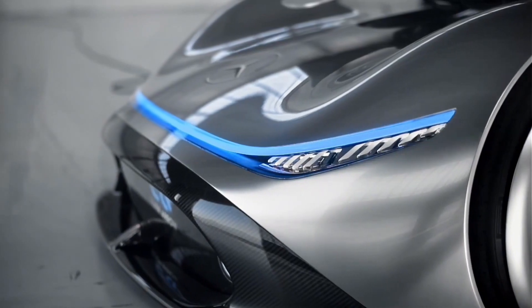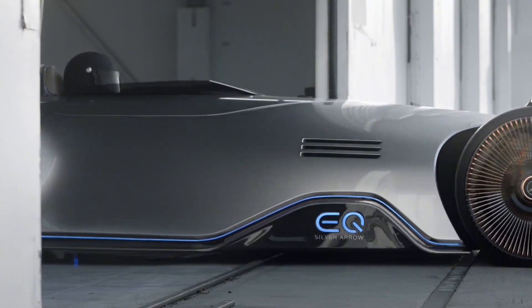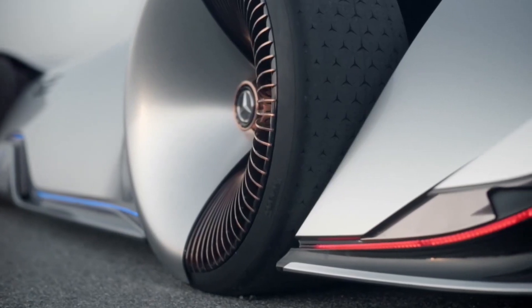The car features a number of innovative technologies including a retractable rear wing and a 3D instrument cluster. The Vision EQ Silver Arrow is not intended for production, but is a glimpse into the future of electric cars from Mercedes-Benz.